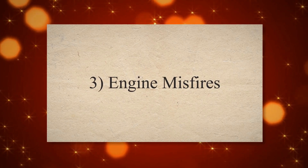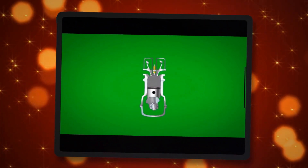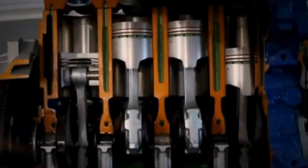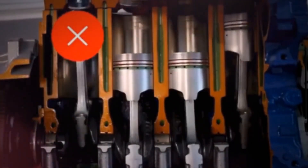Symptom 3: Engine misfires. Fuel injectors spray fuel into the engine's cylinders for combustion. If a fuel injector is leaking, it can disrupt the air-fuel mixture, leading to incomplete combustion. This can cause engine misfires, where one or more cylinders fail to ignite properly. The engine misfire may result in rough running or hesitation.